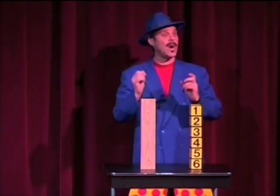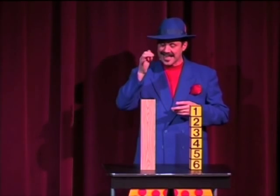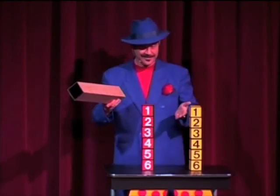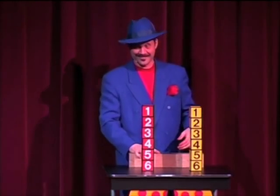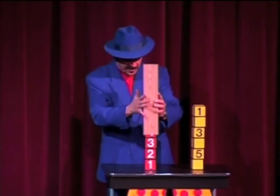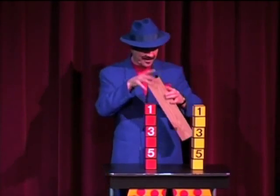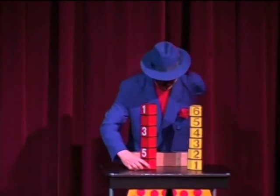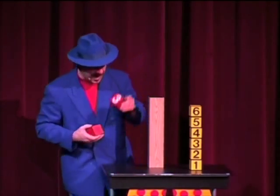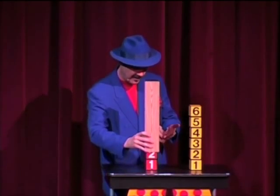Now, ladies and gentlemen, Conrad discovered that once the blocks pass through the tube, a strange, mysterious, and unexplainable thing happens — each and every block rearranges themselves like those. And then the five, and then the four, and finally the three. But once the blocks pass through the tube, it doesn't matter. Just like that.